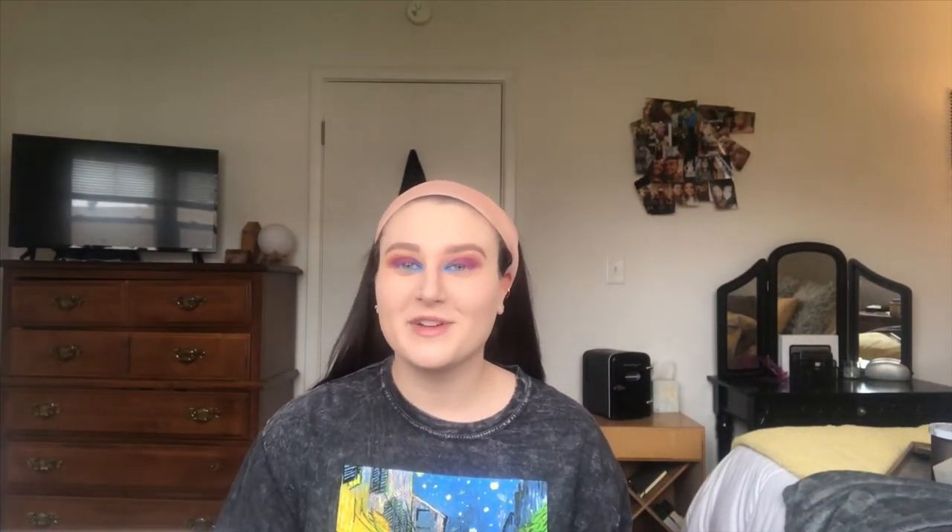This is the finished eyeshadow look — I kind of love it. It does look a little bit crazy, but I'm going to go in and finish up the rest of my makeup and see how it all comes together. I'm going to go in with Too Faced Damn Girl Mascara. After mascara, I'm going to throw on some lashes and I'm using the Ardell Foam Lashes.